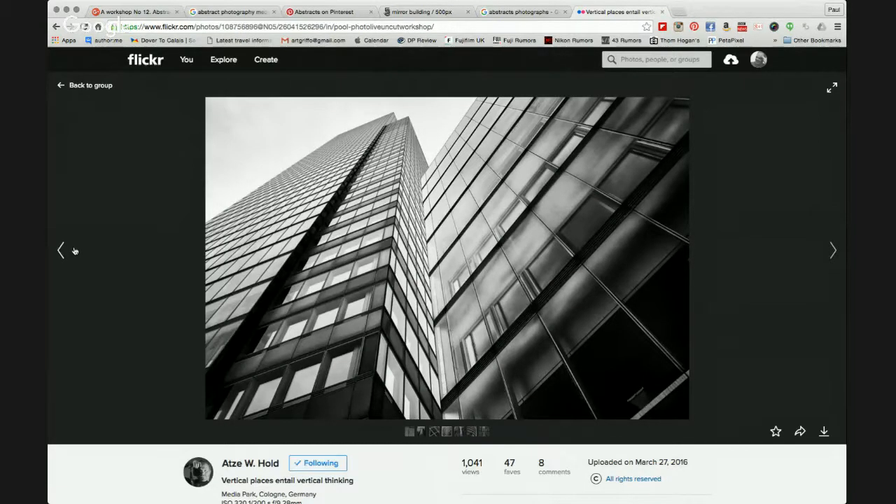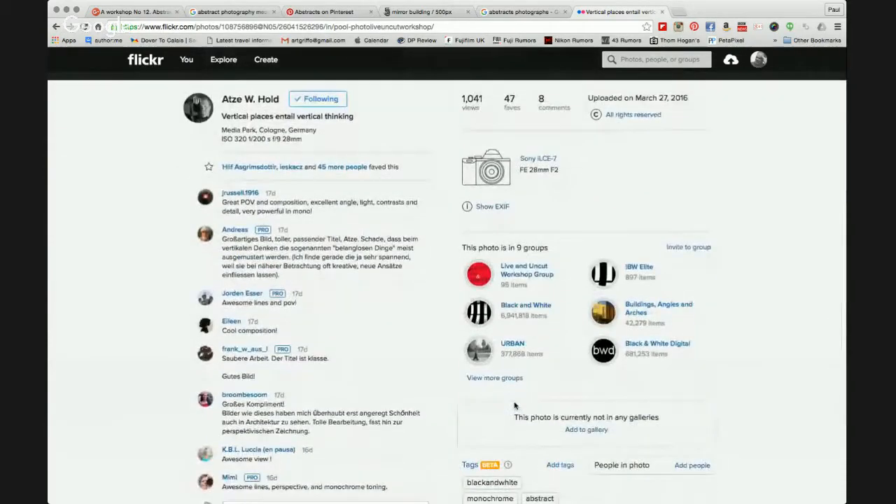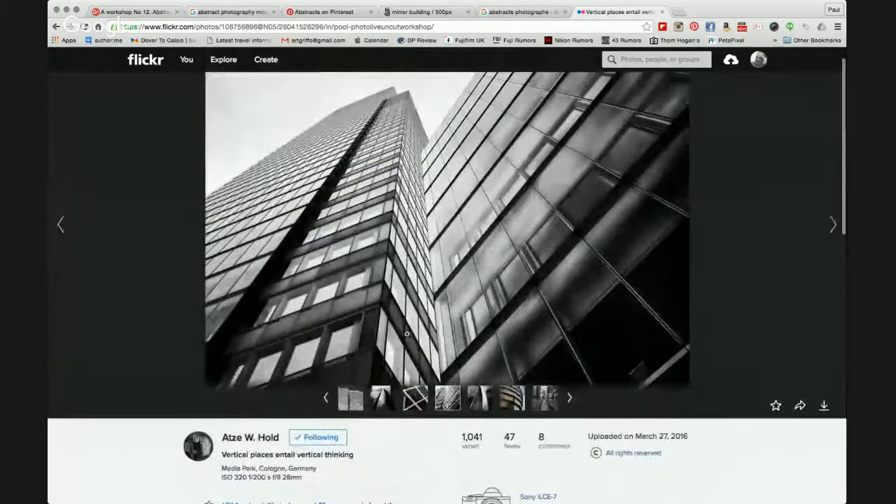Another image by Atsy — thanks for posting this. A lovely straight-up shot of an abstract-looking image of the building. You've left some sky in here; I would have liked to see some movement in the sky, but it looks like it was a very dull day. You've worked perfectly well using mono — highlighting the highlights and darkening the shadows. And look at this: 47 favourites and eight comments. Congratulations — well done.